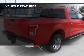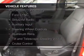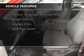The features include Bluetooth connectivity, Ford Sync voice activation, Sirius XM satellite radio, and auxiliary input.